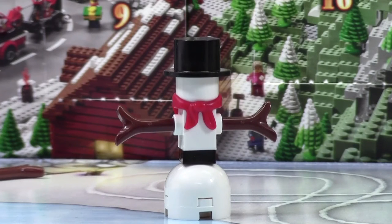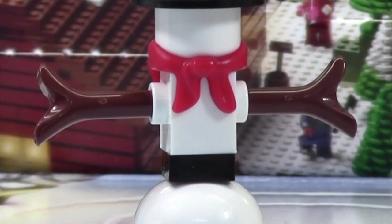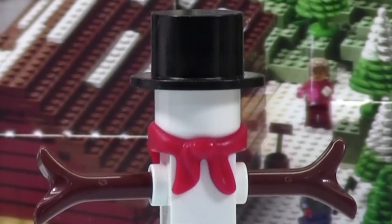I honestly just can't get over how awesome this snowman looks. I really like the scarf, which is used in a lot of these winter advent calendars, but my favorite part has to be the two branches coming from the snowman. I just think that is so cool and is not something that I've seen LEGO do before with these micro builds. The head and the hat are pretty nice and the face is pretty self-explanatory.